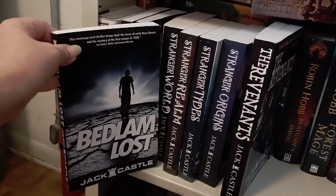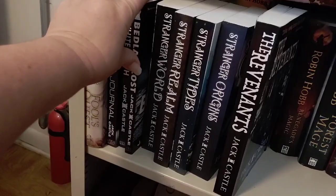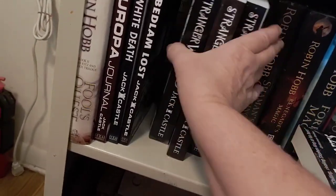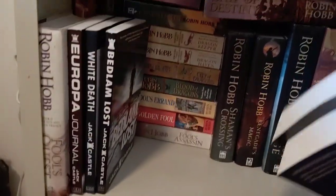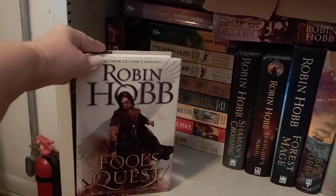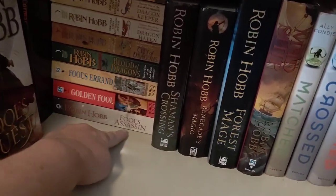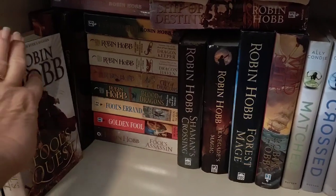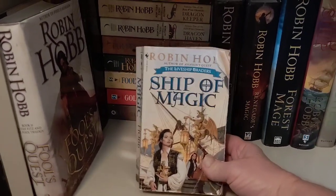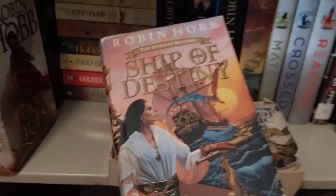And then there's Bedlam Lost — it's not really horror, just kind of creepy. Behind those I've got my Robin Hobb collection. I have just about every Robin Hobb book except the third book in the Fitz and the Fool series. The second book there is Fool's Quest, and I think I have the first one, Fool's Assassin, in paperback. I've been mostly reading them on audio. Ship of Magic is there, though not a great copy — I wish I had matching editions.